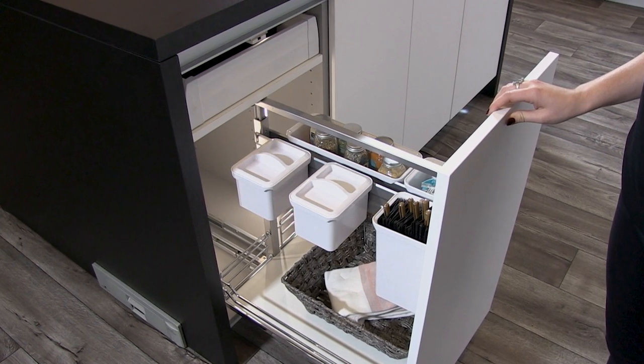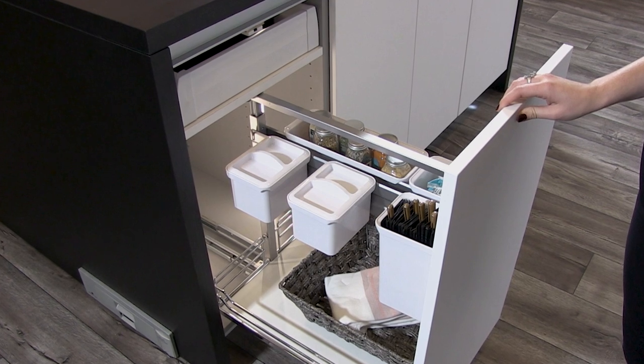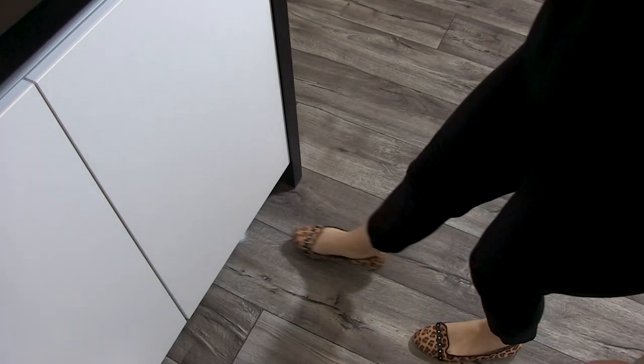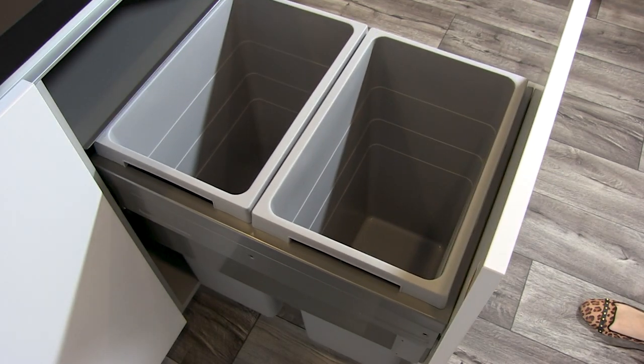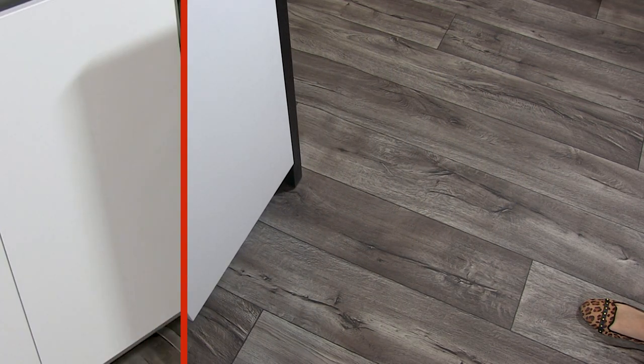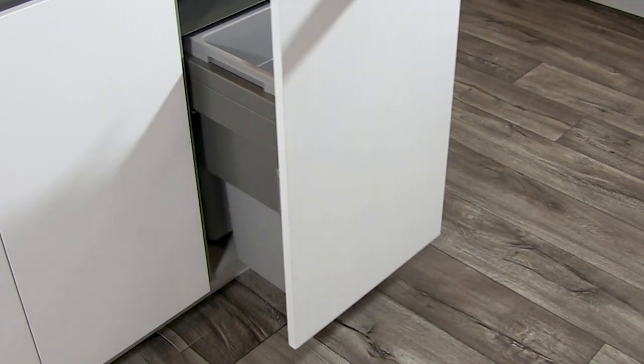The U-Box is a great way to store everything from knives and spices to tea bags and pasta. Trash and recycling duties are handled by the Hilo Euro Cargo 45, which has been upgraded with heavy duty synchronized runners with over travel.